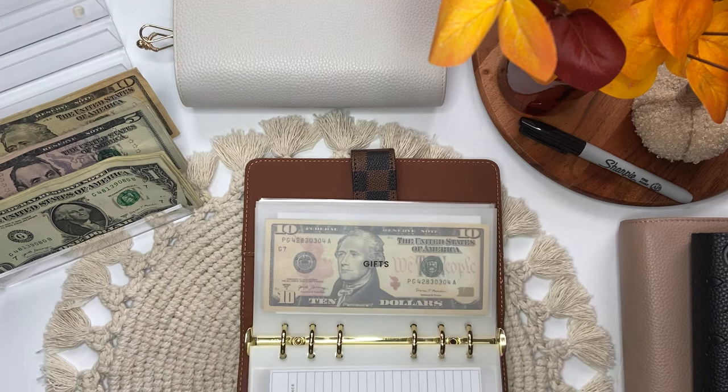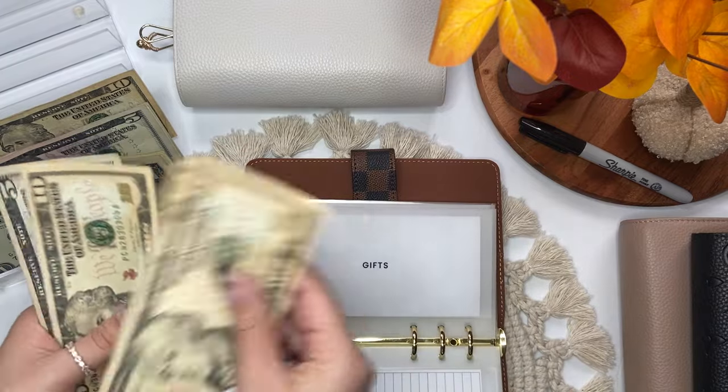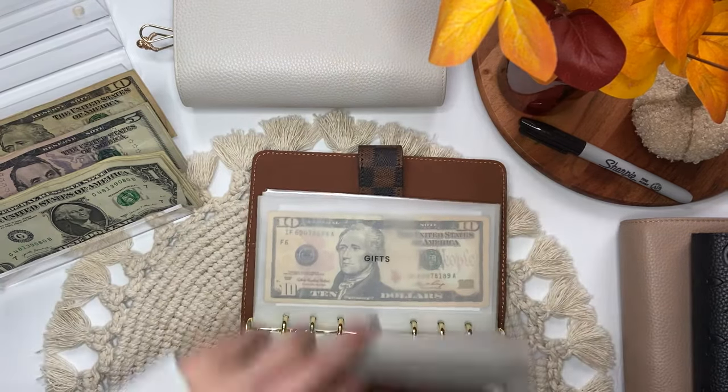And gifts will get $10. Gifts now has $10, $20, $25. That is it for this binder.